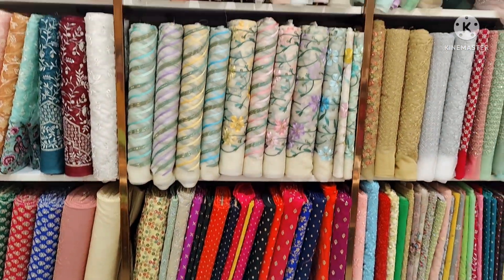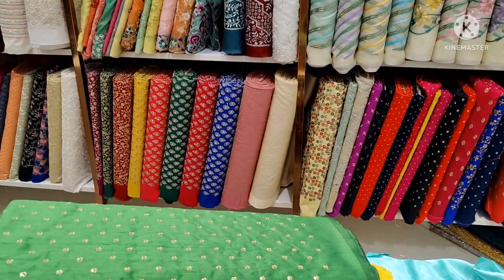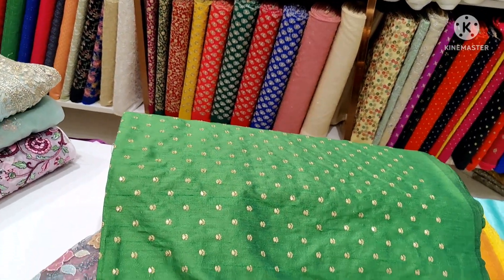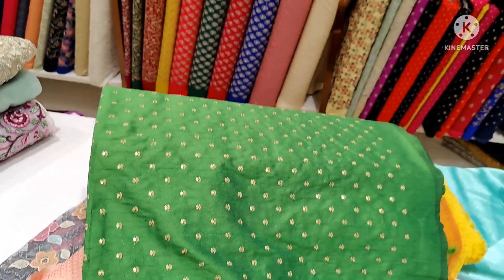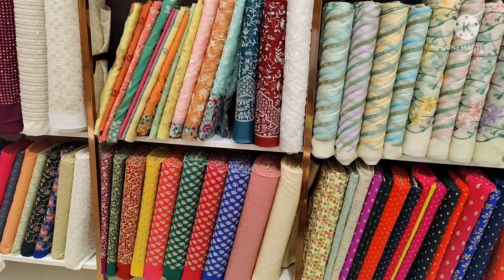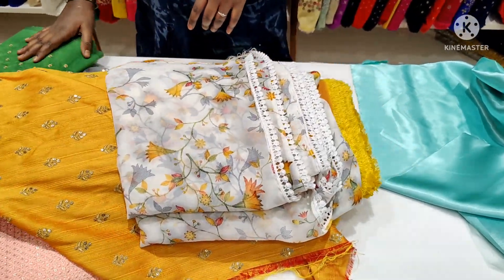I'll be able to use this color with white hair. I have a lot of pastel colors. I've seen this model for a few years. I've seen this color with a lot of pastel colors. I'll be able to use this color.